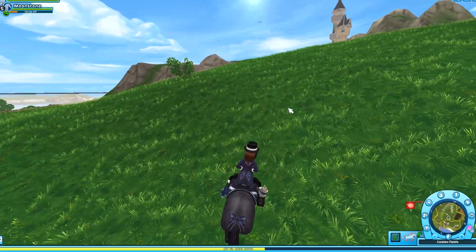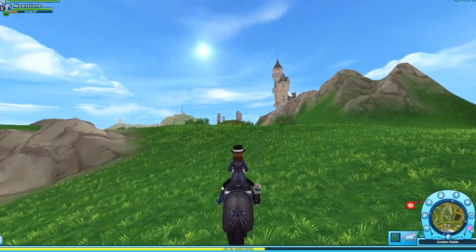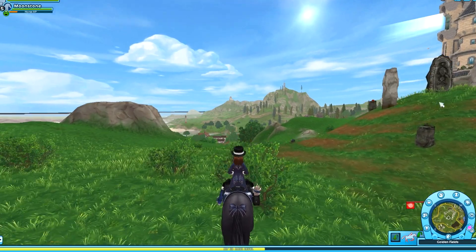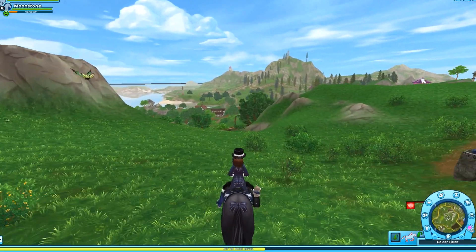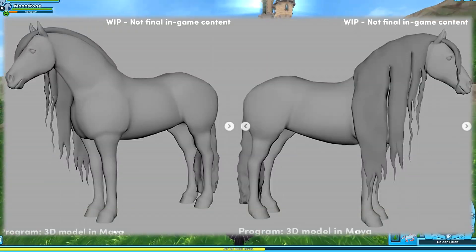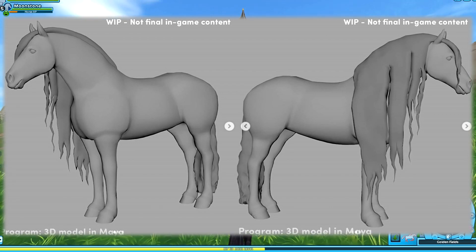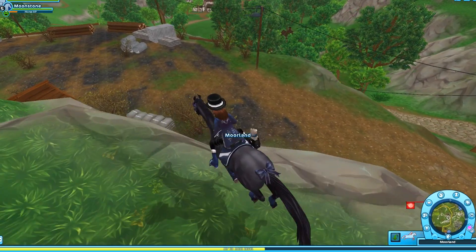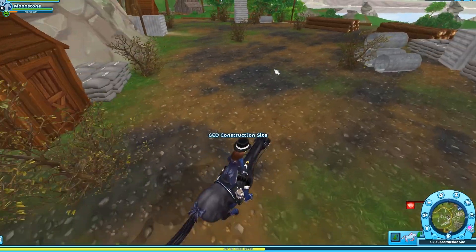Frisians used to be the horse to have back in the day, along with Andalusians, which they both had the same look. Now that Andalusians are updated, it's definitely time for Frisians to get an update as well. A picture will pop up on screen of what the model will end up looking like. Of course it is a work in progress, so this is not the final model, but it's a little snippet into what it may look like in the future.